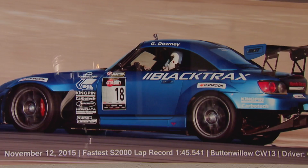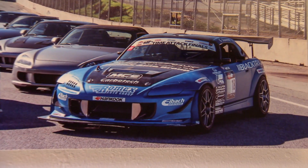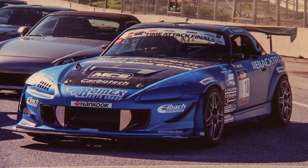The guy in the car is Graham Downey — he races that S2000 they just dynoed, and it seems to be doing pretty well on the track. They get to take full advantage of VTEC, and that VTEC cam means they're on the high cam almost all the time, though they do cross back into the low cam too.